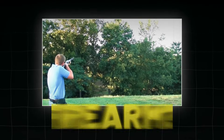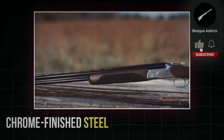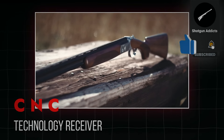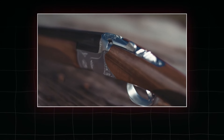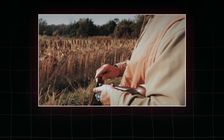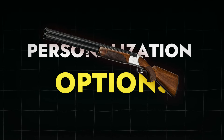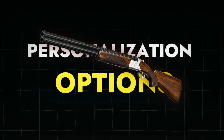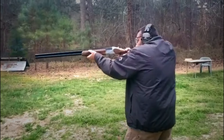How durable is the firearm? The shotgun uses an incredibly strong chrome-finished steel with a CNC technology receiver for extremely high precision, making it one of the most reliable shotguns. The best part is that the shotgun offers a range of personalization options so you can tailor it to your needs. These features cannot be found in any other firearm in this price range.